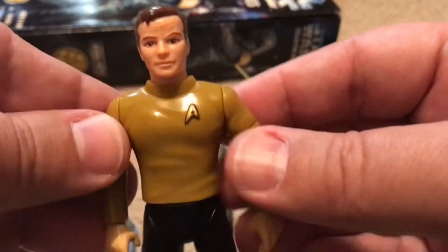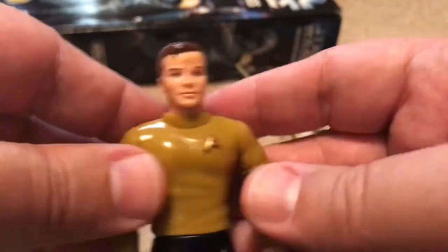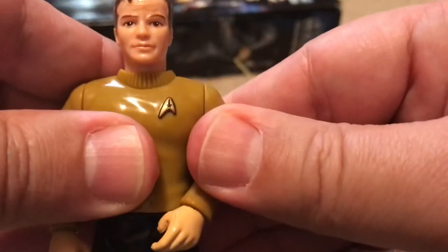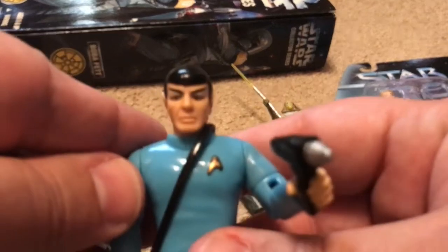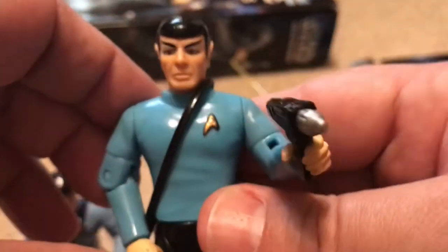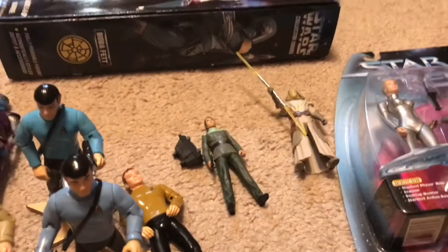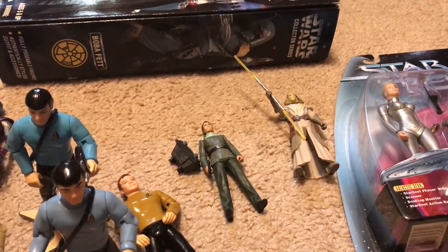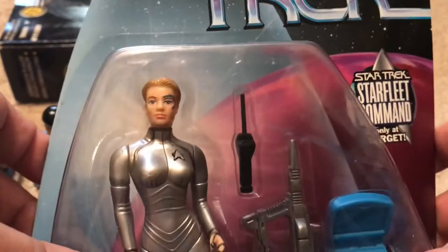Now this Kirk — the only way you could get this Captain Kirk was to buy the shuttlecraft; he was a kind of exclusive figure, not ultra rare, but only available that way. But if you want to talk about an ultra rare Star Trek action figure, it has to be Seven of Nine. This is the definition of an ultra rare action figure right here. Next to Yak Face or some of the Last 17 Star Wars figures or some other figures — this particular Seven of Nine on the card is extremely valuable and extremely hard to find.